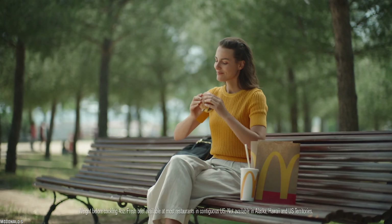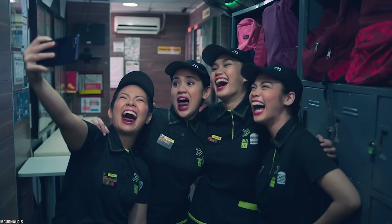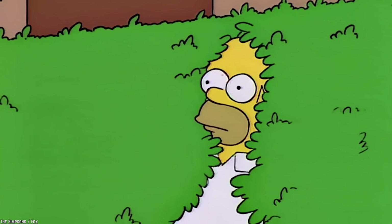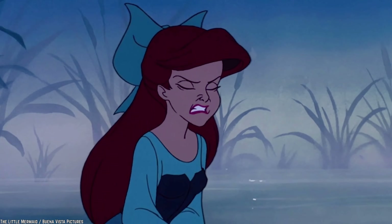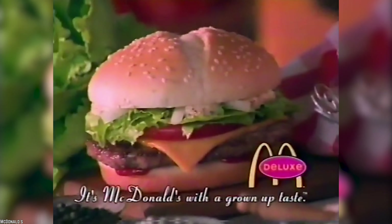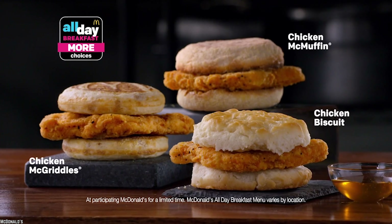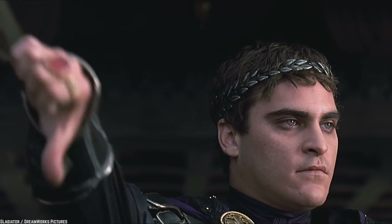For a fast food brand that has 'I'm Lovin' It' as its motto, it is quite contradictory when its own staff refuses to eat certain menu items, let alone love them. Whether it's items on the menu now or items that were discontinued, these are 10 more McDonald's menu items that even the staff wouldn't eat.